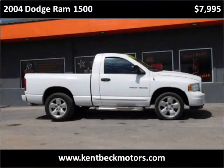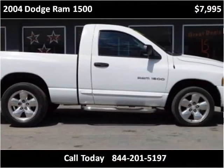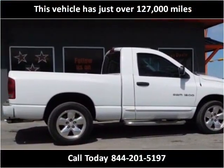This 2004 Dodge Ram 1500 is available from Kent Beck Motors. This vehicle has just over 127,000 miles.